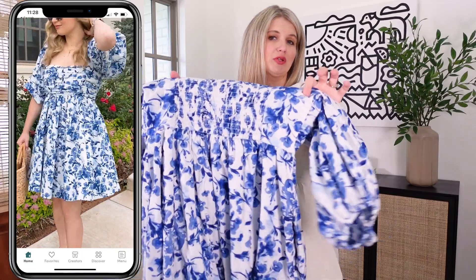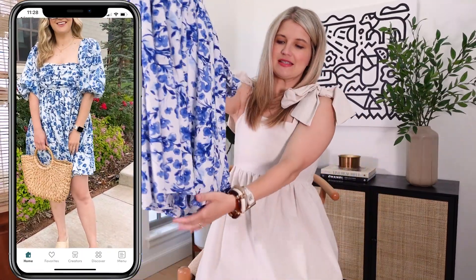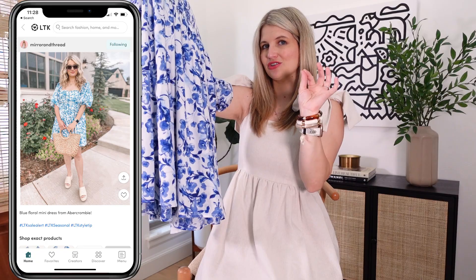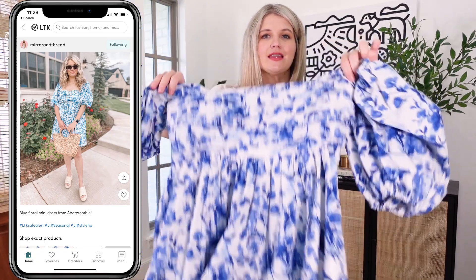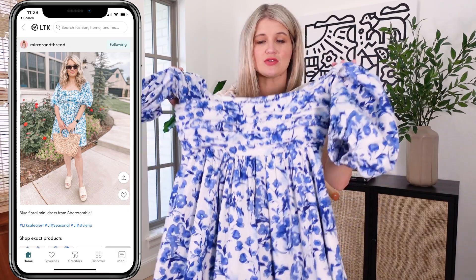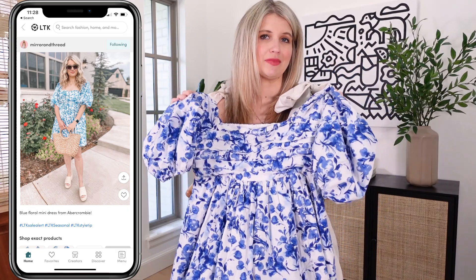It is smocked in the back so it's really comfortable, and it's got just the tiniest bit of extra length in the back which is a really flattering cut and makes for a great length. This one has pockets on both sides and I have the medium in this too.